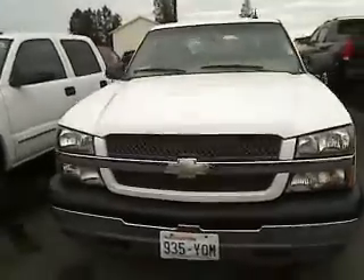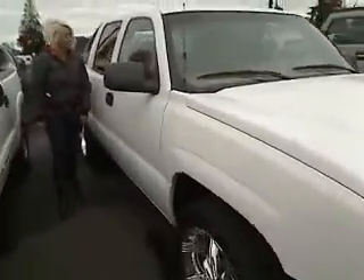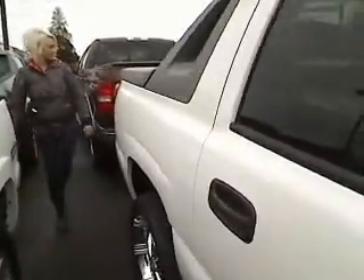The truck's in great condition. Privacy glass here in the back, 4 doors. It also comes with a tow package in the back.